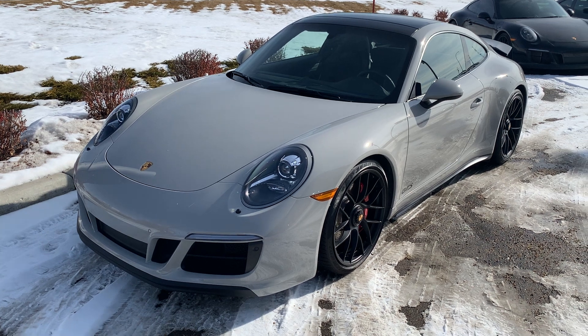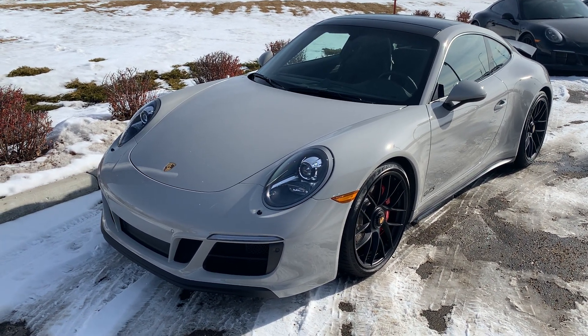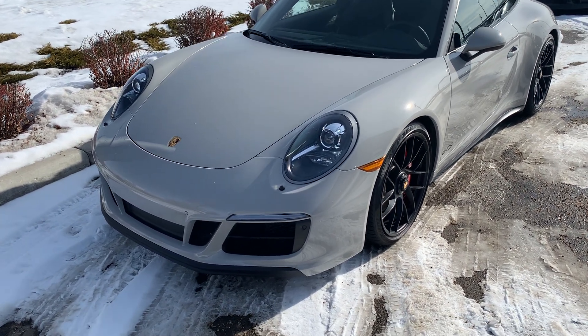I've got the car out here in natural sunlight. Chalk does tend to change colors depending on the lighting, but it is personally one of my favorite colors for the 911 and I think you'll really like it too.